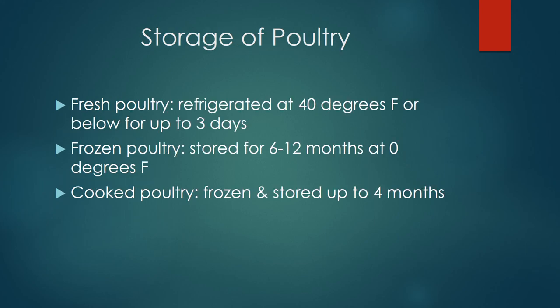For storage of poultry — all poultry should be properly stored or sealed in a refrigerator that is 40 degrees or below, and you can store poultry for up to three days. Frozen poultry can be stored from 6 to 12 months. When you place poultry in the fridge, make sure it's on the very bottom shelf to prevent drippings from the poultry from falling onto anything else you might eat.